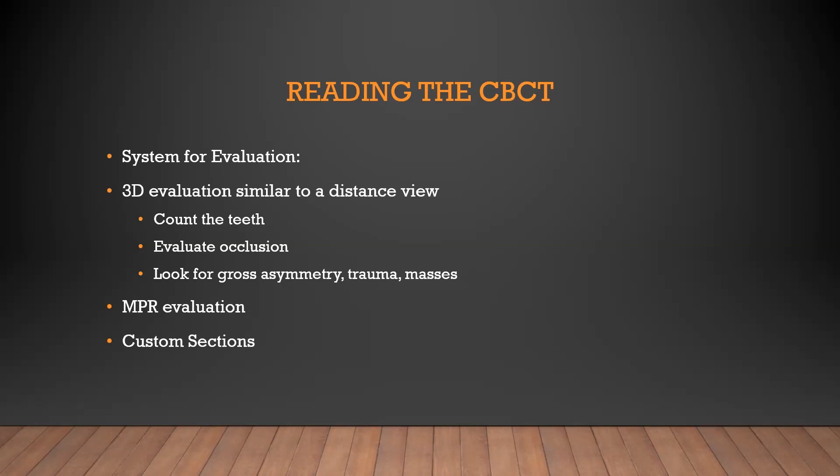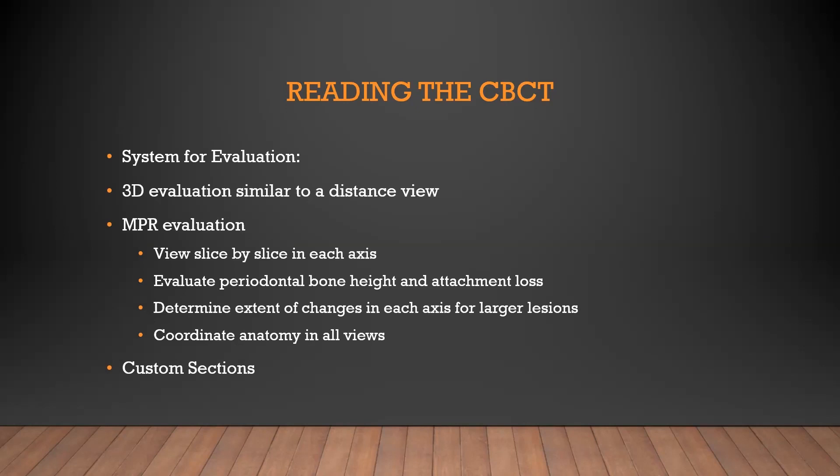In the 3D I'll look for the simple stuff: count the teeth, look for malocclusions, look at the lengths of the jaws, look for gross asymmetry and trauma. Because when you really start to go slice by slice, sometimes it's hard to see the forest for the trees. I'll mark those down on my chart and then go through the NPR evaluation — that's going to be slice by slice in each axis. I'll warn you that 3D in particular is very subjective to exactly how much bone the software chooses to show — you don't want to evaluate periodontal disease or bone loss in 3D because it tends to over-represent bone loss. So use it for gross structures.